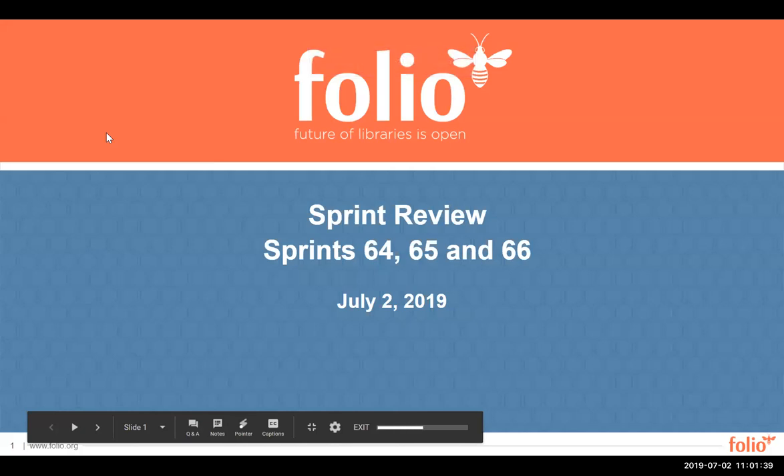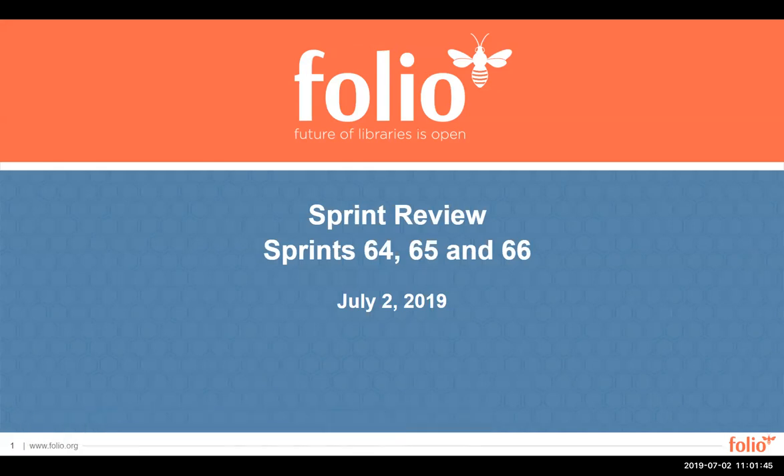Welcome. Today we will be covering sprints 64, 65, and 66. We're actually doing three sprints this review because of the face-to-face meeting in D.C. We couldn't do our regular two-sprint cadence, but we will go back to two sprints going forward.